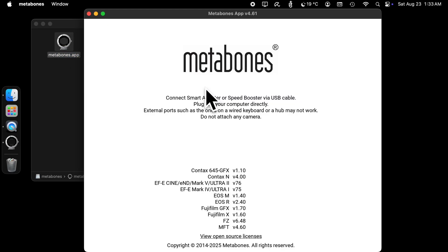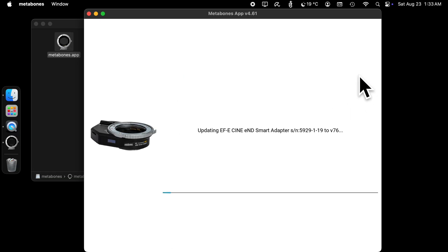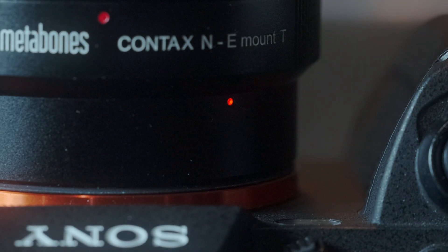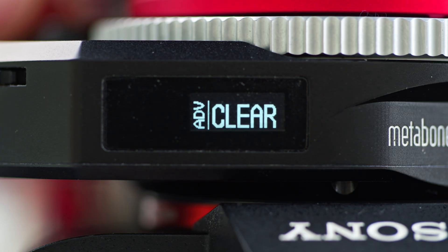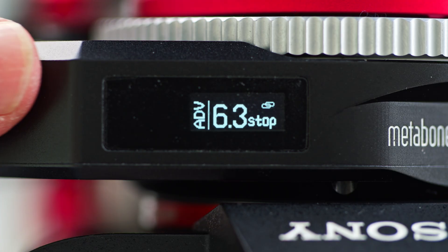When you run the Metabones app, check the checkbox to enable continuous video AF. The LED of your Speedbooster or Smart Adapter will turn red to indicate that continuous video AF is enabled, or in the case of ENF, the OLED display shows ADV.